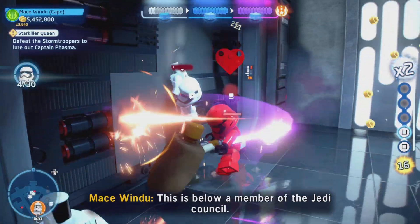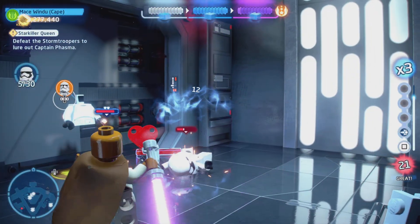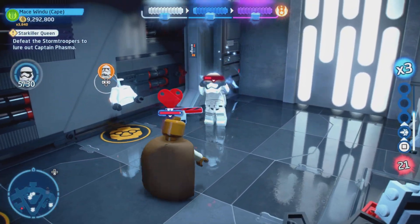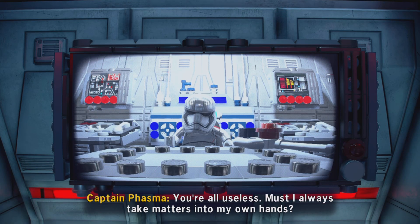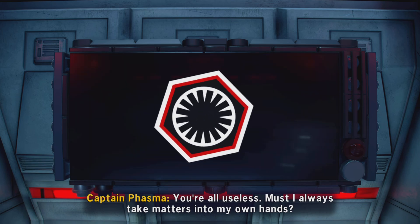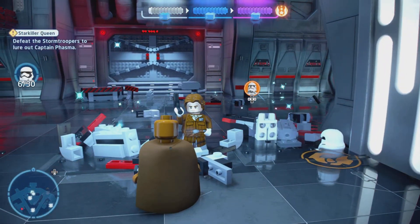Mace Windu's fighting style in this game is actually a lot of fun. Look at that — that's kind of cool. It's kind of like freezing in there. That's pretty sick. Oh, there is Captain Phasma — also one of the cooler parts of the newer Star Wars movies.